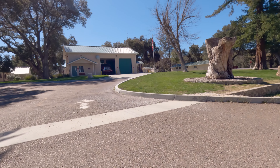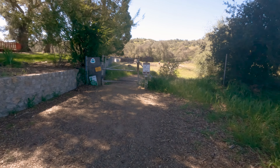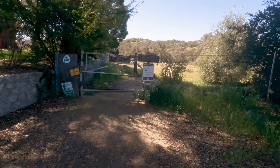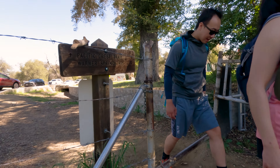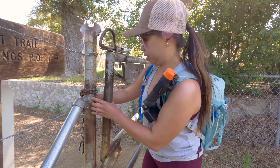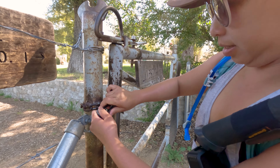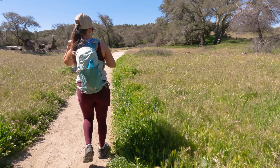If the fire station is not enough of a landmark for you, there is also a rock marker right at the trailhead. One thing to watch out for when crossing through this gate — and every other gate along this trail — is that bar at the bottom. We can't tell you how many times we've tripped over it.